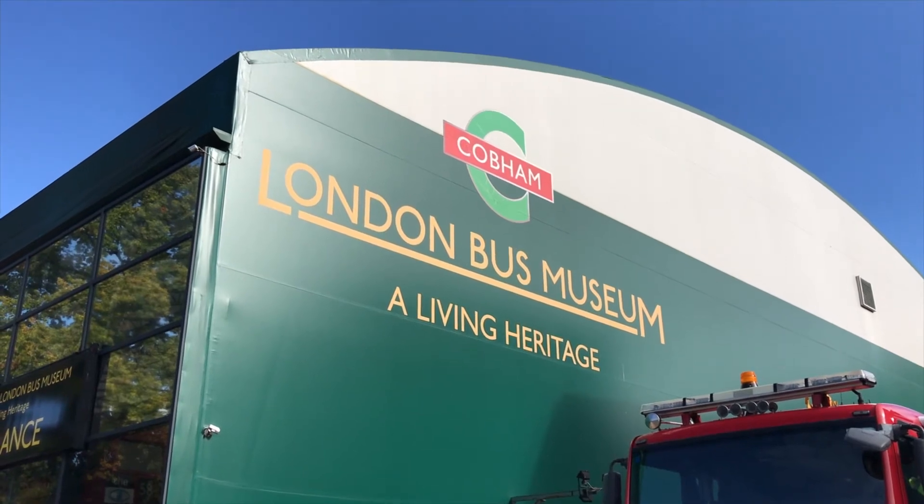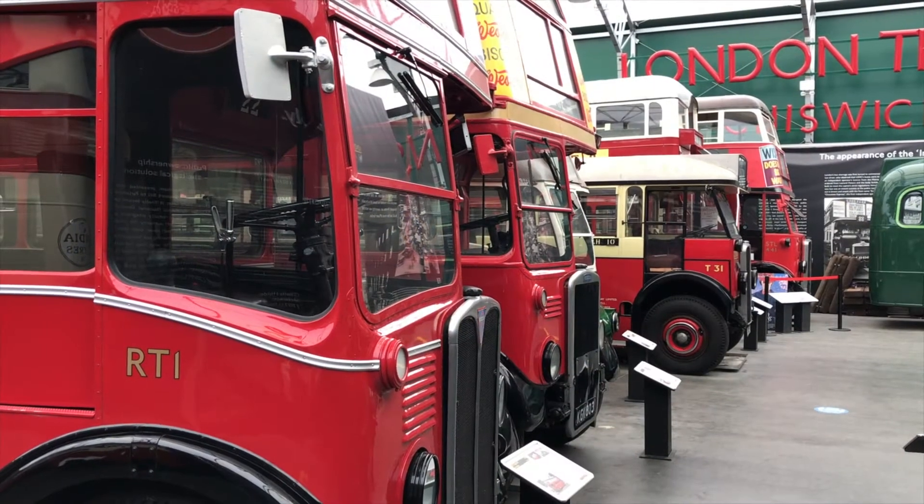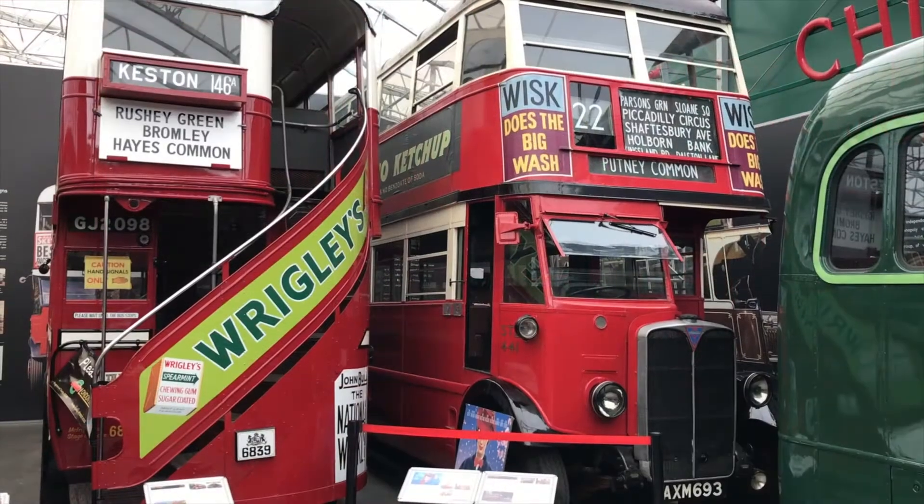The presence on site of the independently run London Bus Museum is a bonus, from a social history as well as automotive heritage perspective.